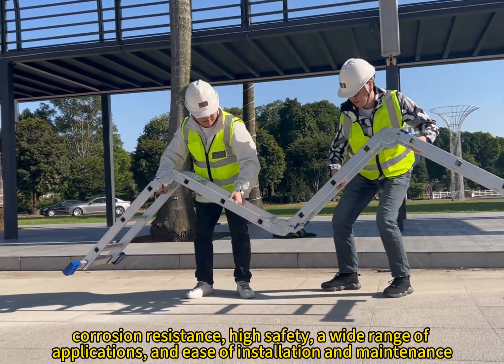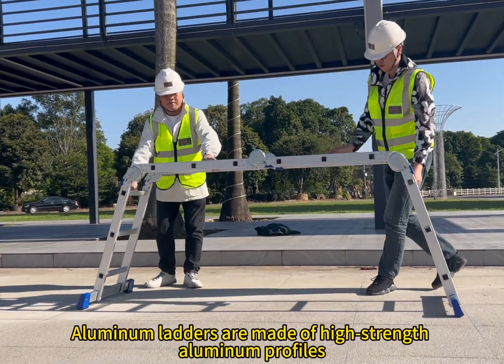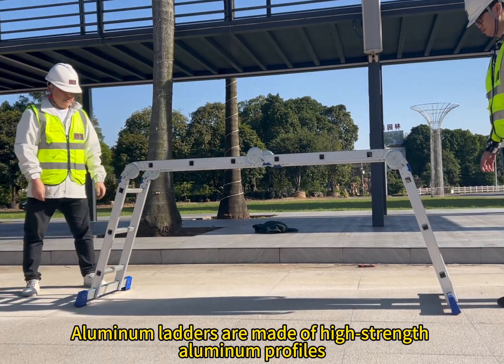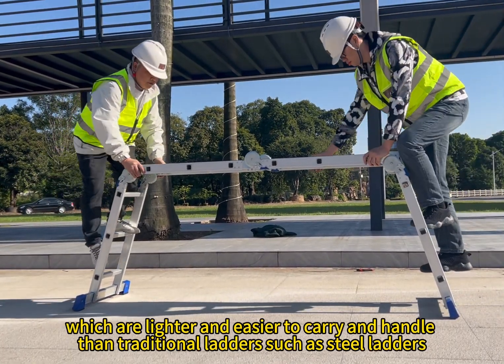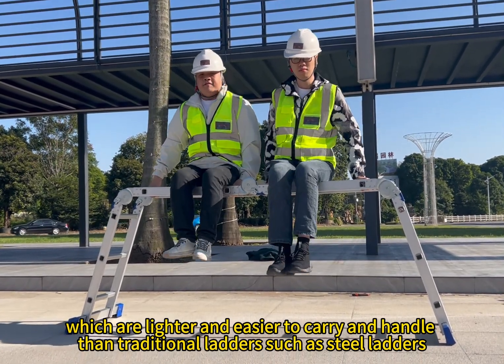A wide range of applications and ease of installation and maintenance. Aluminum ladders are made of high-strength aluminum profiles, which are lighter and easier to carry and handle than traditional ladders such as steel ladders.